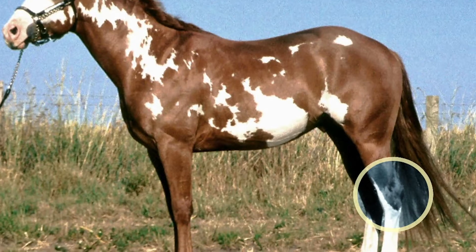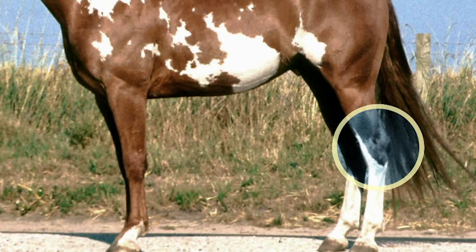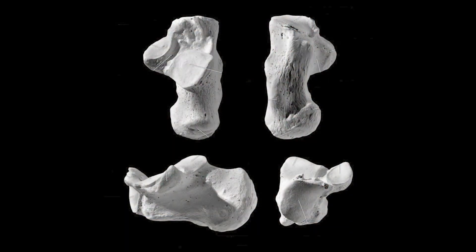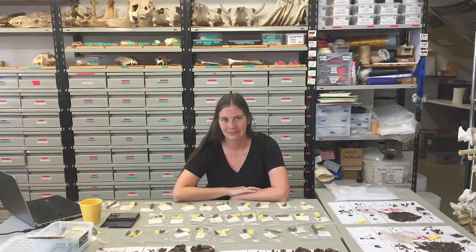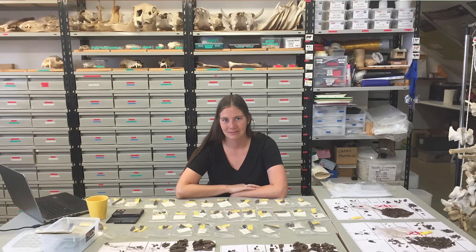This is a horse calcaneus — the analogous part in humans is the heel. It's positioned a little differently when you're talking about an animal on four feet, but that's more or less what it is. One of the things we look at is: are there any marks, any cut marks, or signs of arthritis? On this one, we can see it's a juvenile horse — this rough area here tells us it's unfused, so this horse was relatively young. We've been going through collections to see if there's anything that is a horse, and this is one we're probably going to send out for radiocarbon testing.